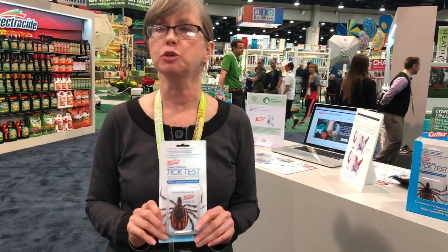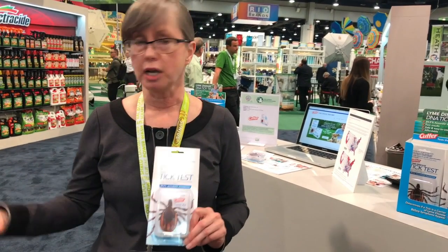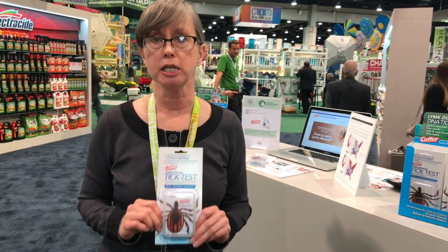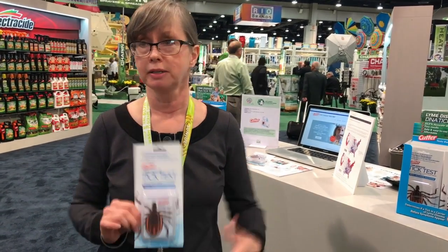If it's positive, you can then take the DNA report to your doctor or your vet and say, look, I was bit by a tick, or this tick was on me, or this tick was on my dog. I'm not sure if I was bitten, or here's the sign of my bite. But this tick has been diagnosed as a carrier of Lyme.